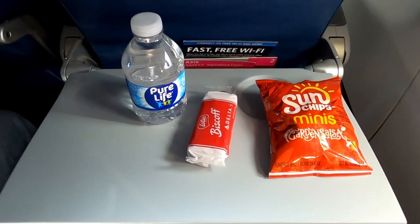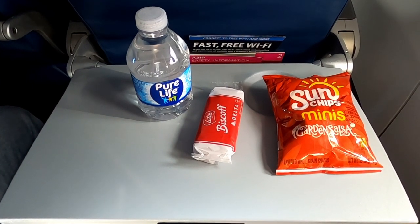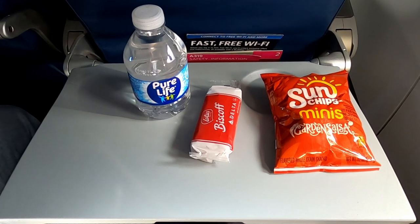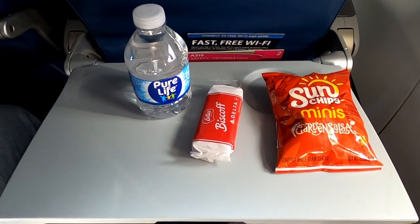And there is even a free snack service on board this one and a half hour flight. The crew handed out water, some cookies, and chips to all passengers. Really nice for such a short flight.